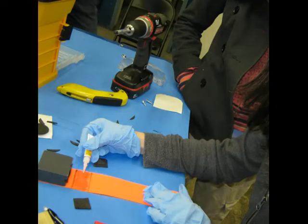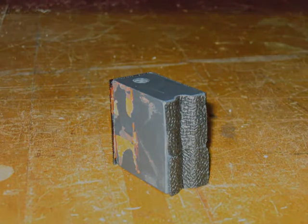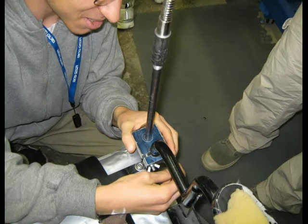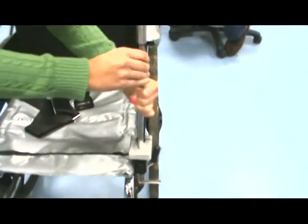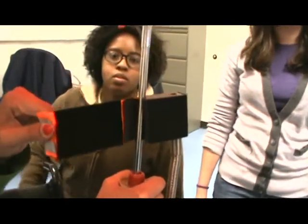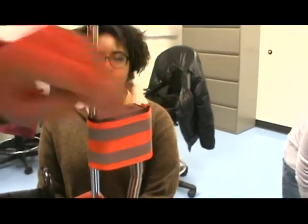We placed anti-skid pads on the surfaces that contact the wheelchair and umbrella shafts to prevent rotational or translational movement. Later, we reinforced the gooseneck with 6 gauge copper wire. To use the device, the user clamps it onto the wheelchair by tightening the clamp against the wheelchair shaft using the wing nuts, then screws the remaining parts into the wheelchair clamp.